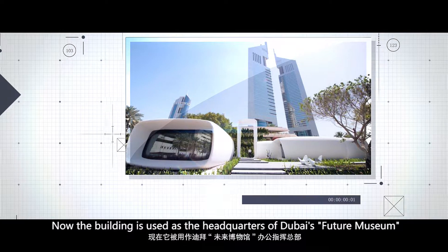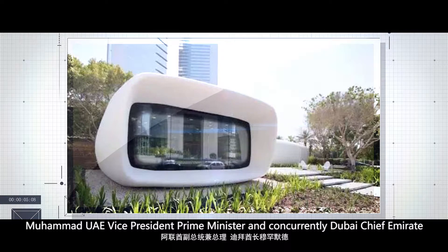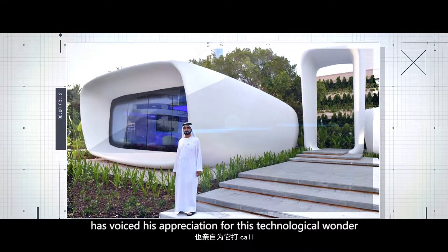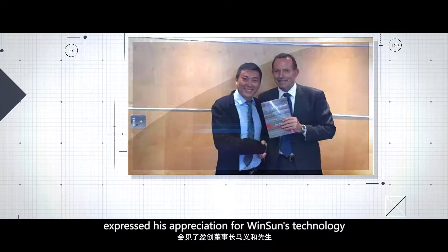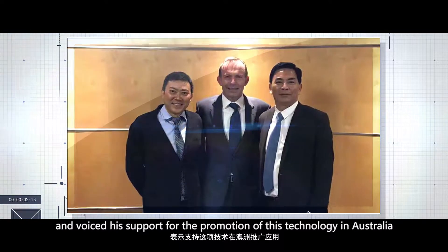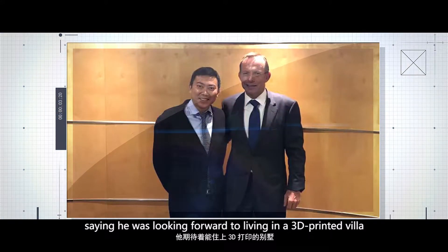The building is now used as the headquarters of Dubai's Future Museum and a well-known destination of technological innovation. Muhammad, UAE Vice President, Prime Minister, and concurrently Dubai Chief Emirate, voiced his appreciation for this technological wonder. On December 12, 2016, former Australian Prime Minister Tony Abbott expressed his appreciation for Winsan's technology when he met with Mr. Ma Yihe, chairman of the company, and voiced his support for the promotion of this technology in Australia, saying he looked forward to living in a 3D printed home.